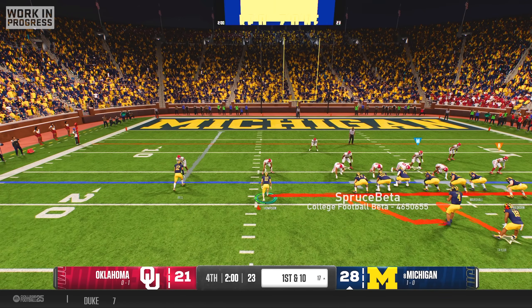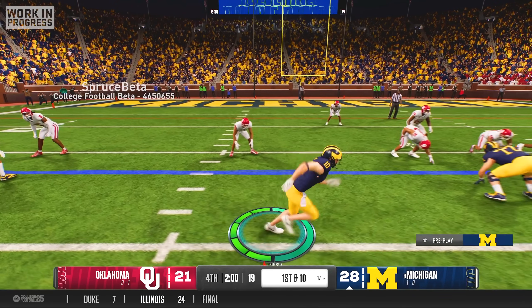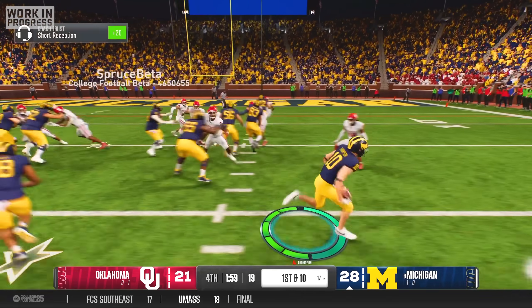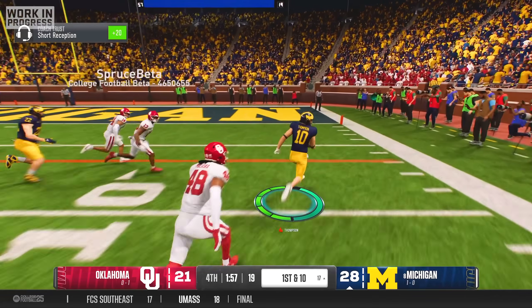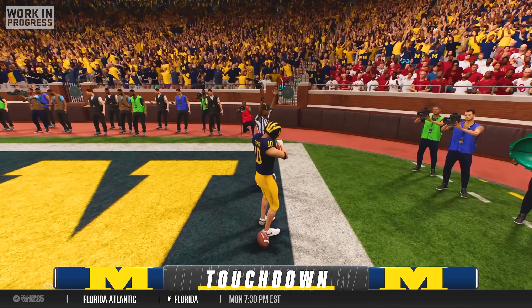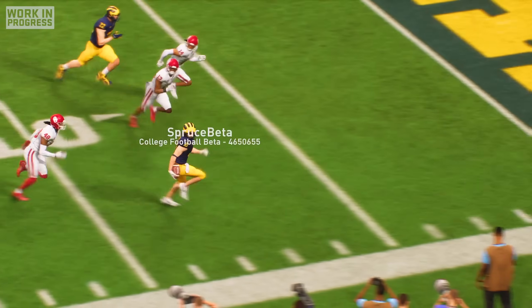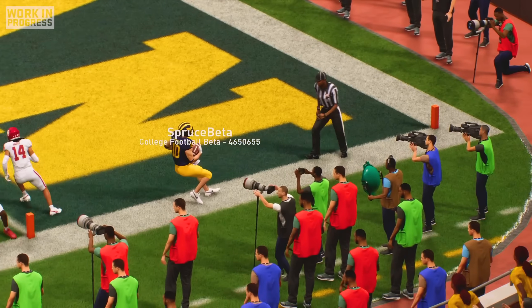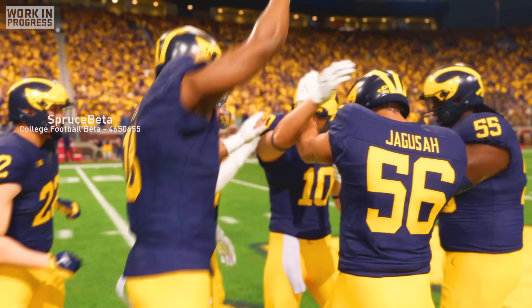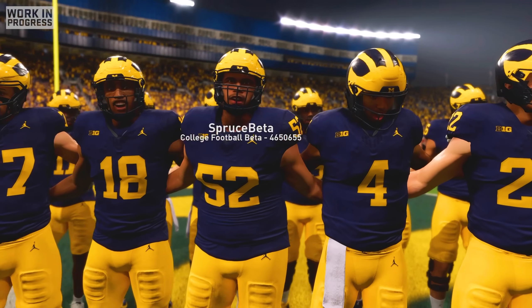Late in the fourth quarter with a 28-21 lead, Coach dialed up another jet-touch pass and the Oklahoma defenders were left standing completely flat-footed as I turned the corner and went untouched into the end zone to put a huge exclamation point on my Michigan debut. I finished the game with nine catches for 102 yards and two touchdowns, and as I celebrated our 42-21 victory with my teammates, I knew that Michigan was exactly where I belonged.